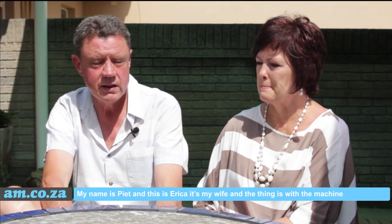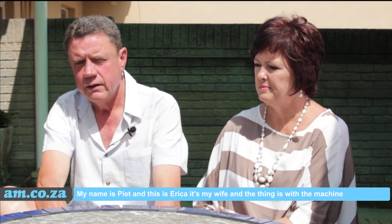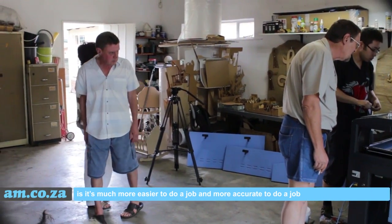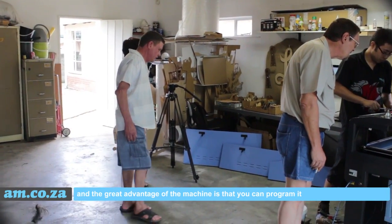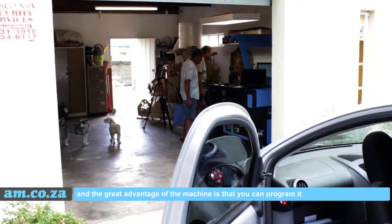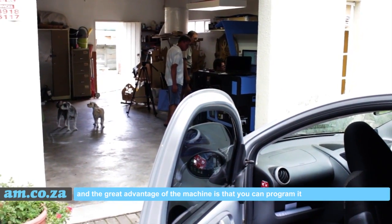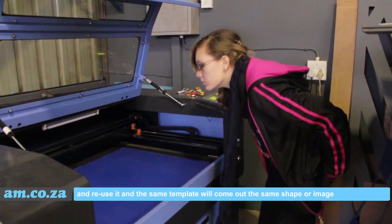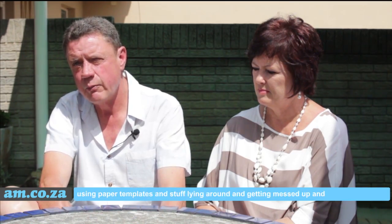My name is Pete and this is Erica, my wife. The thing is, with the machine it's much easier to do a job and more accurate. The great advantage of the machine is that you can program it and you can reuse it — the same template will come out the same shape or image.